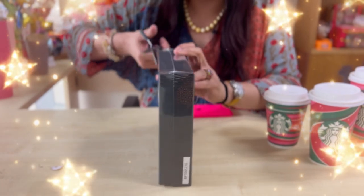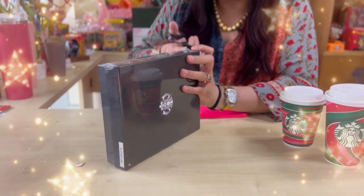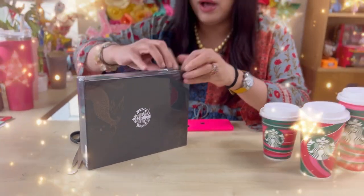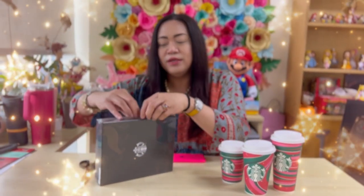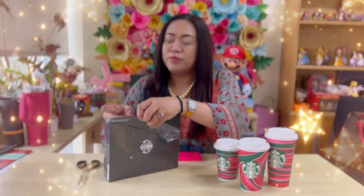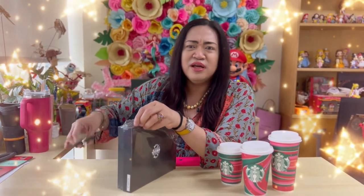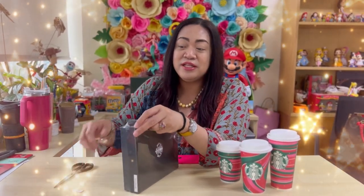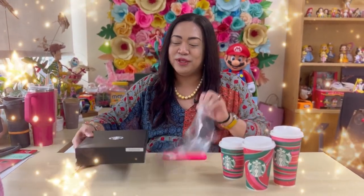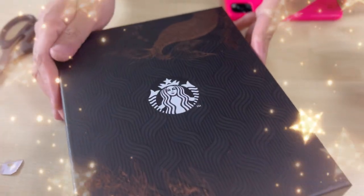So now the planner is big — far from the sizes of before. I think Starbucks really heard the feedback of the customers. You have to collect 19 stickers — 19 coffees that you need to be able to get the planner, which is already a tradition.